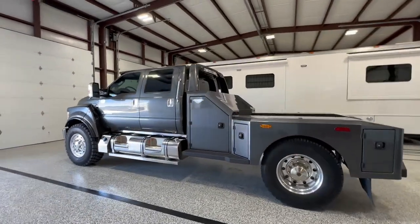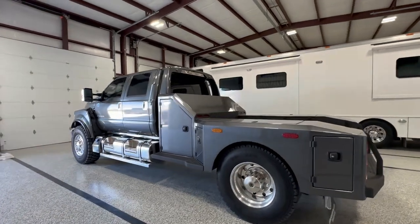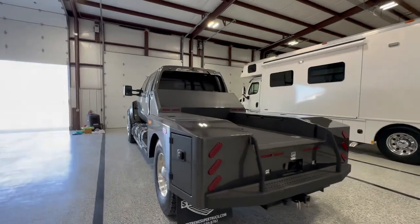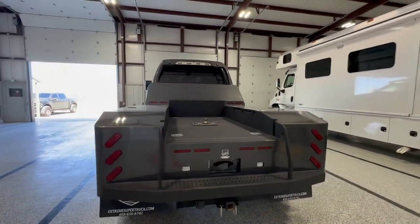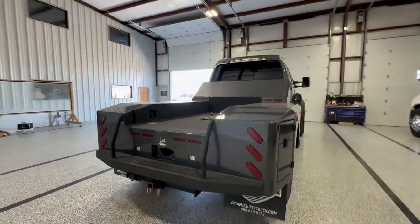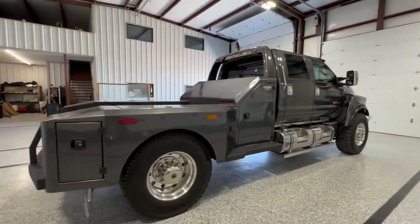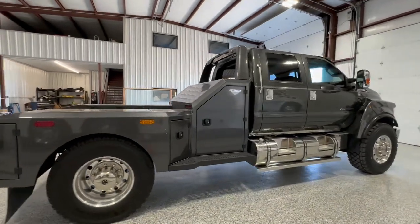It is equipped with the super hauler bed, featuring tons of storage. Matter of fact, eight storage compartments, gooseneck hitch, lined deck. This truck was also spec'd out with the super single package, stainless fuel tanks, 192 gallon capacity, if I'm not mistaken.